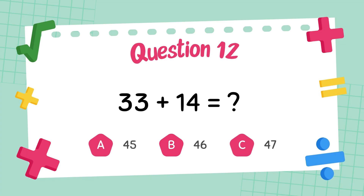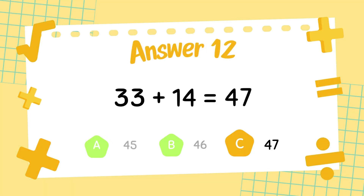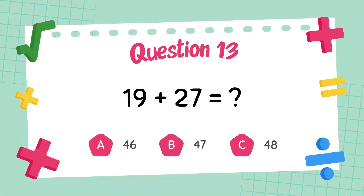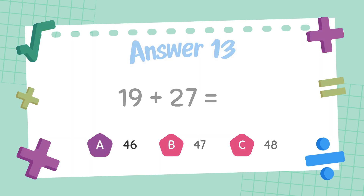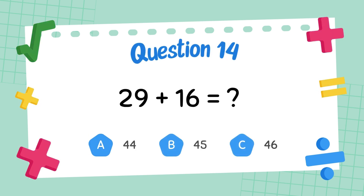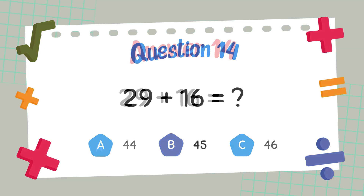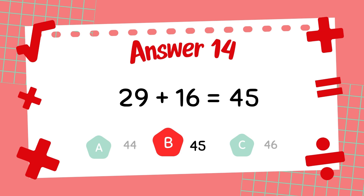What is 33 plus 14? The answer is 47. What is 19 plus 27? The answer is 46. What is 29 plus 16? The answer is 45.